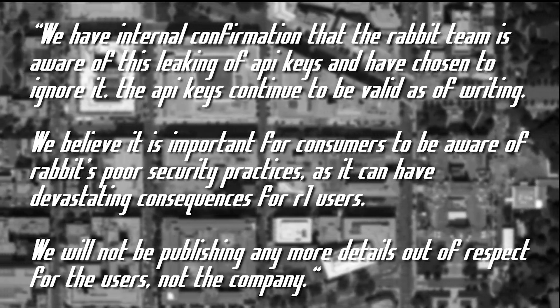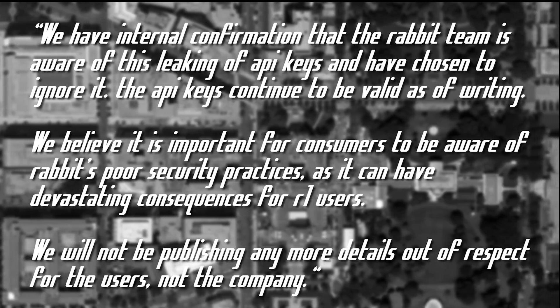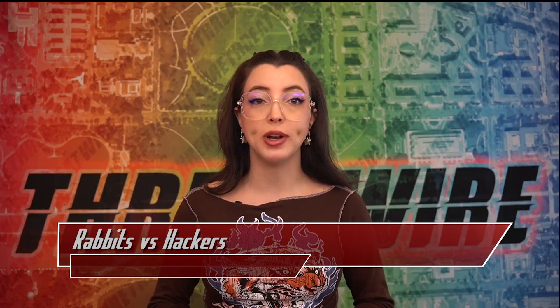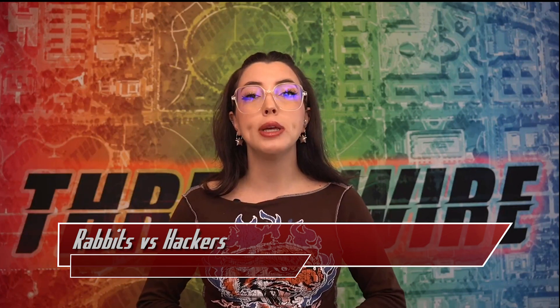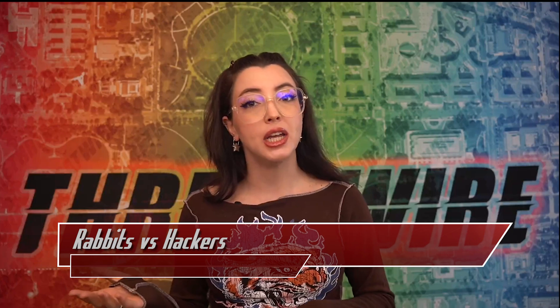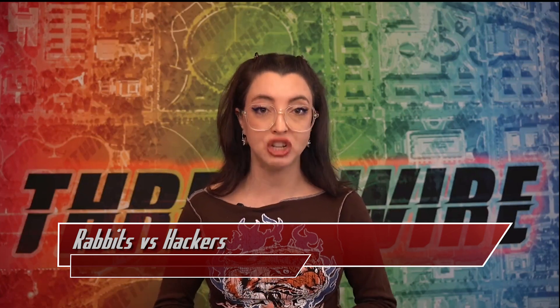Rabbitute said they would not be publishing any more details out of respect for the users, not the company. Since publishing the first Rabbitute article on June 25th, the Rabbit team only mildly alluded to an alleged data breach, but in reality this would be considered a security incident regarding insecure design by OWASP definitions.